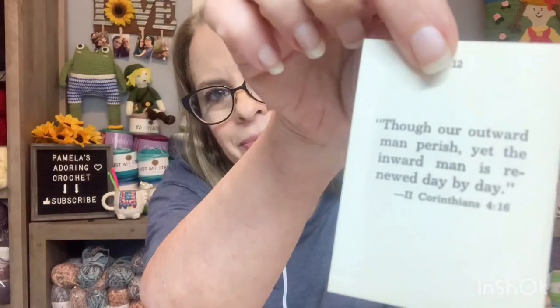But yeah, I will let you know in another video what I think about that. Today's Word of Life — we are going to see what is in our little book here. It says: 'Though our outward man perish, yet the inward man is renewed day by day.' 2 Corinthians 4:16. So there you go. I kind of got a sneak peek at the next one — it's going to be a good one for my next one.